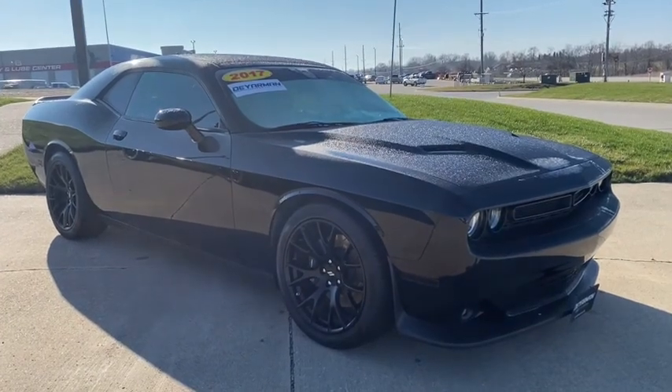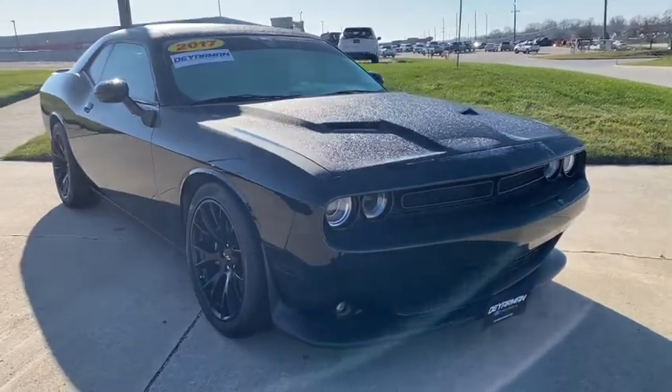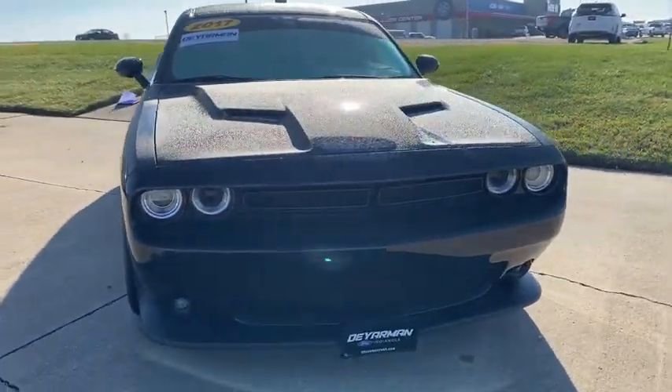Look no further than the 2017 Dodge Challenger. This vehicle still has fewer than 25,000 miles on the clock, so it won't last long.